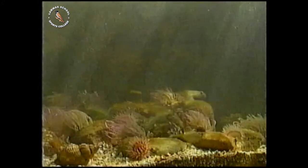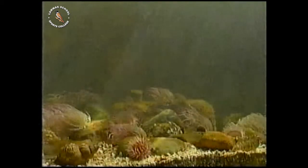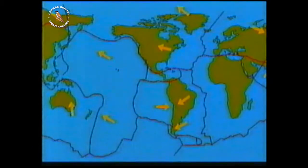Only about 30% of the surface rocks are visible, the remainder being covered by water. The surface consists of a number of plates, composed mainly of silicate rock, floating on the underlying semi-solid mantle. These plates carry the continents, and are in constant motion.